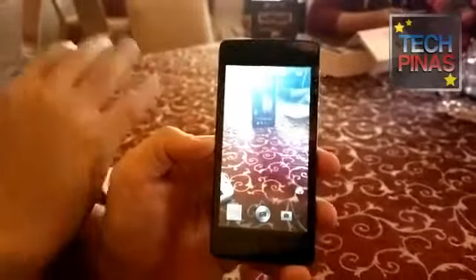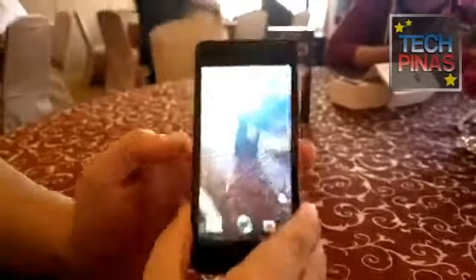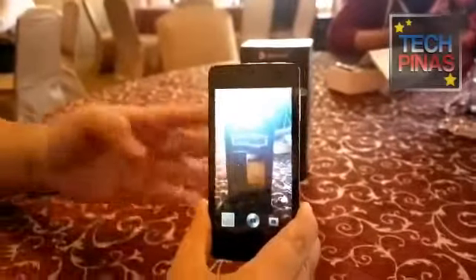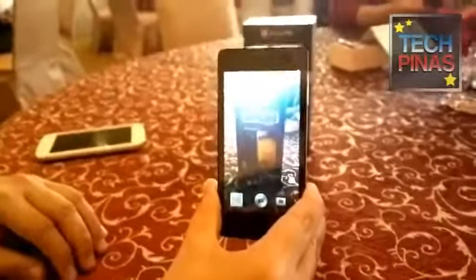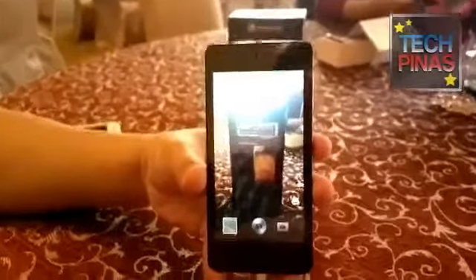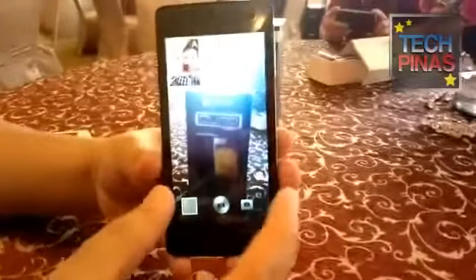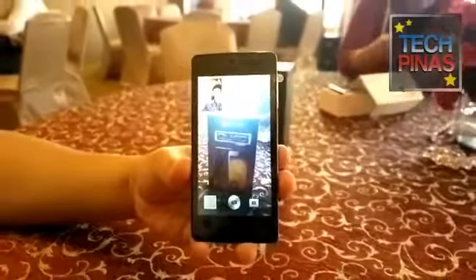Typically we can only see picture-in-picture on HDTVs. On this phone, there is an inset on your screen where you can see the front camera working hand in hand with the rear camera. Let me showcase that. As you can see, there's an inset on the upper left — you can see Sir Marco doing a thumbs up. You can see both the rear camera and the front camera working together. This is a pretty cool feature you don't see on most phones, and it's a first for Cherry Mobile.